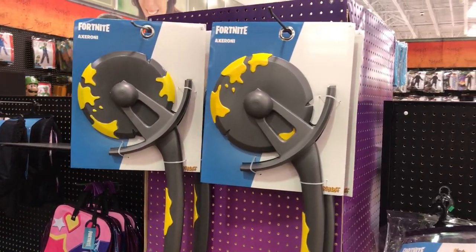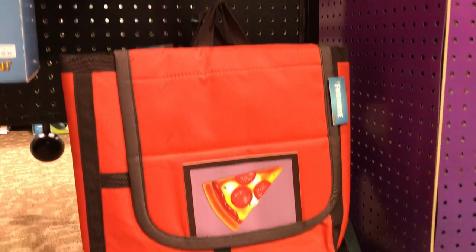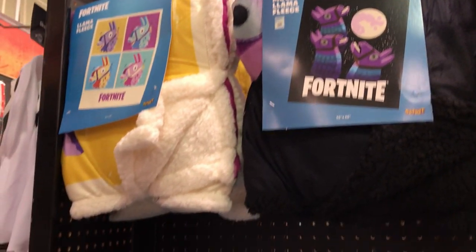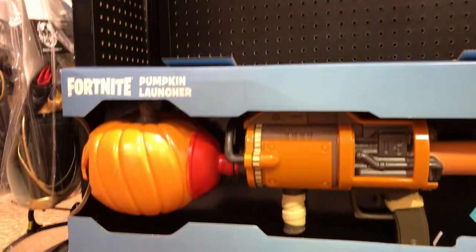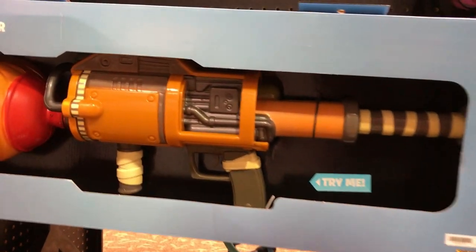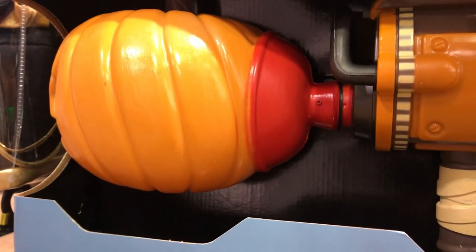We have Axel Roni for $30. We have some cool bags for $30 — we all recognize that one. We have some more blankets. Down here we have the Pumpkin Launcher for $50, and it makes sounds. So if you hit the button... there you go!